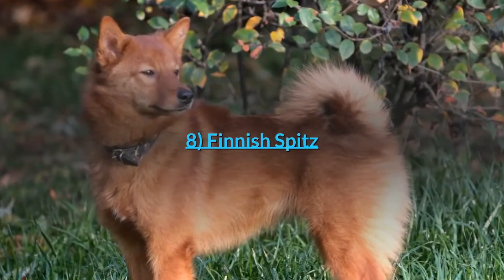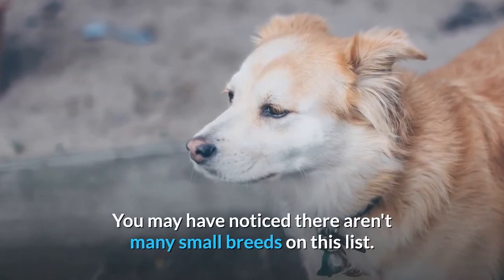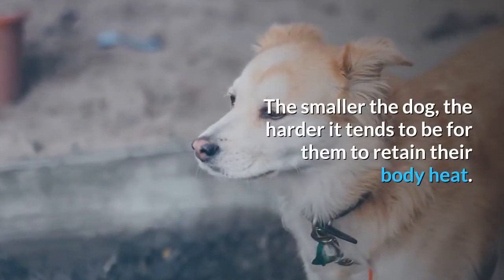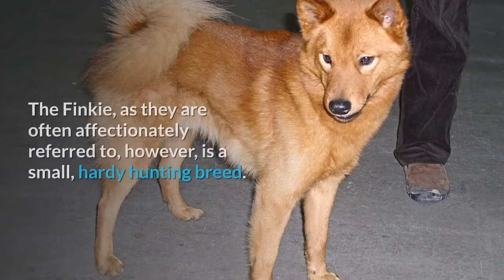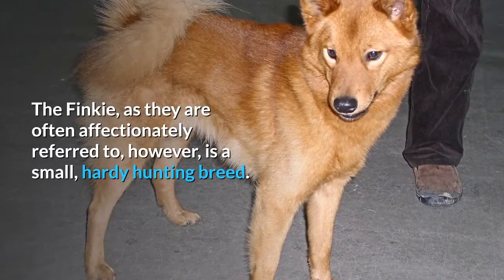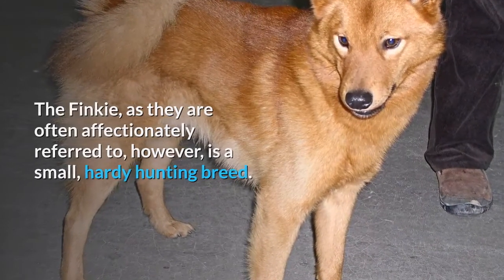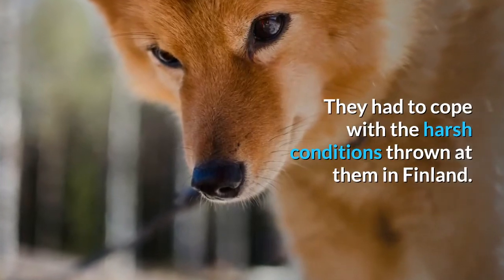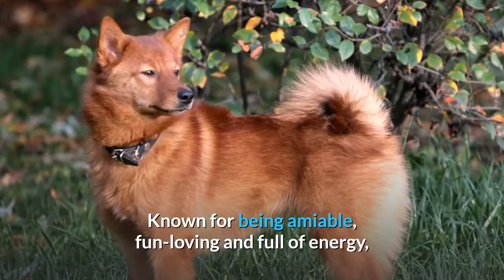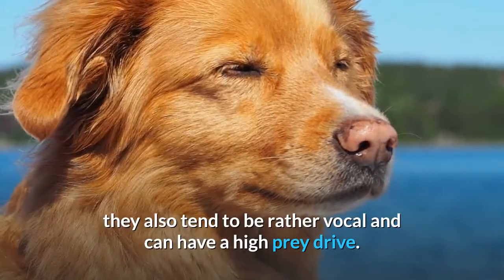Number 8: Finnish Spitz. You may have noticed there aren't many small breeds on this list — the smaller the dog, the harder it tends to be for them to retain their body heat. The Finnish Spitz, as they are often affectionately referred to, however, is a small, hardy hunting breed that had to cope with the harsh conditions of Finland. Known for being amiable, fun-loving, and full of energy, they also tend to be rather vocal and can have a high prey drive.